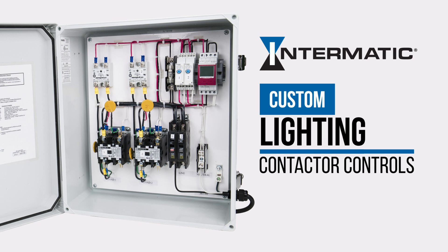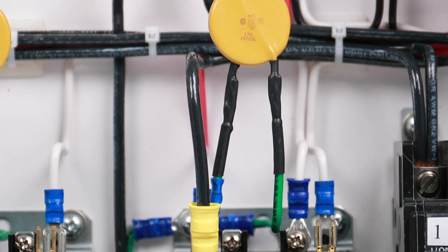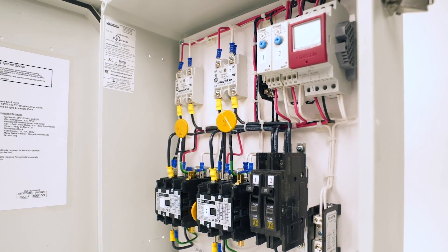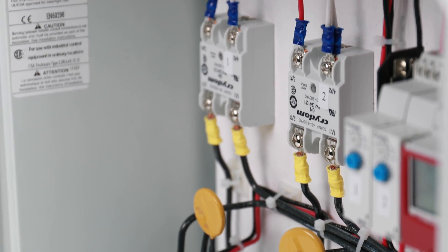The contactor boxes that we make use all components that go through rigorous UL safety requirements. The circuit breakers, terminals, and even the enclosure have all been validated by UL as a third party. I know that many utilities do not require UL compliance, but we go above and beyond for safety.